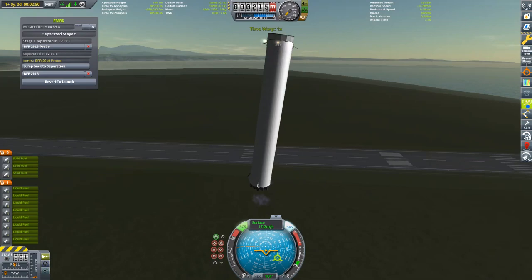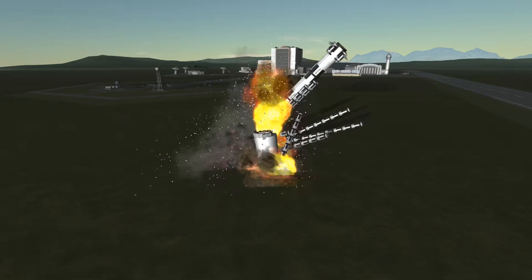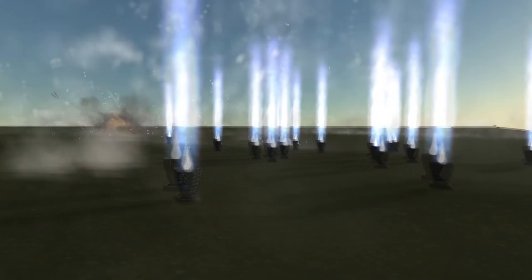If there were a global BFR Earth-to-Earth network in place, they could launch from New York, send the spaceship to Tokyo, but let the booster land halfway — sort of — in LA. I just hope they will stick the landing better than I did the first couple of times around.